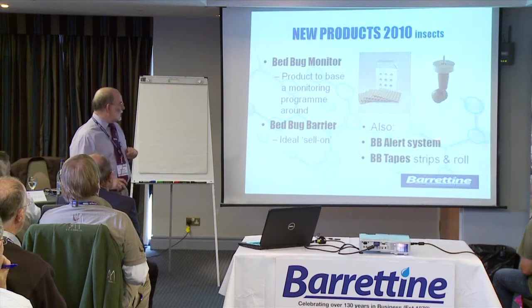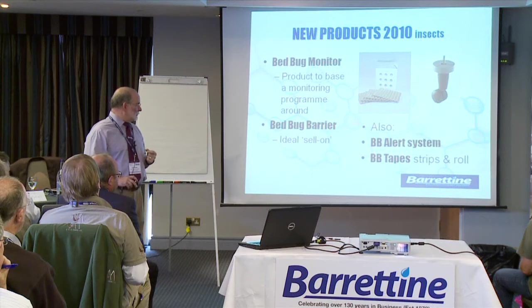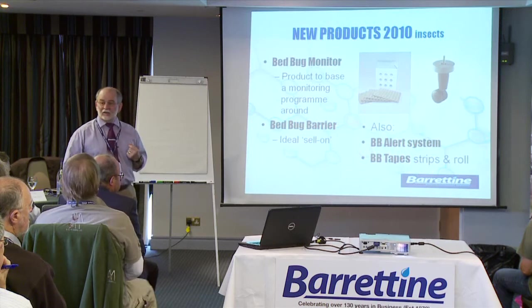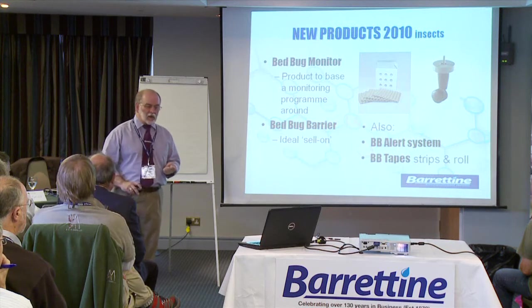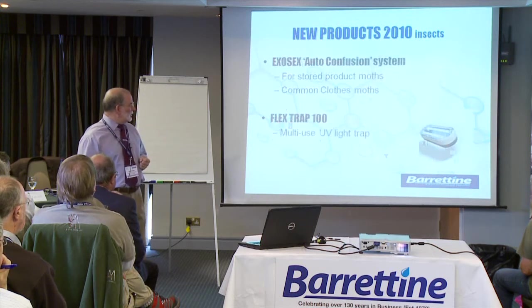We've also got the Brandenburg BB alert system with the heat pad — we've got samples if you want to see that. We've also had these for some years: sticky tapes which can be used for trapping any bed bugs that are in the vicinity of the bed.